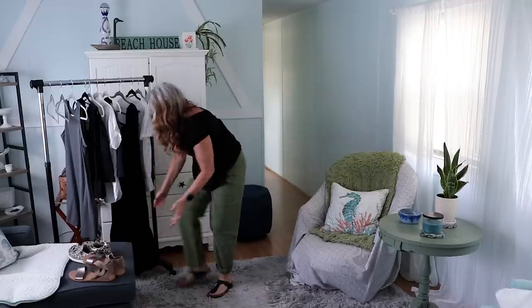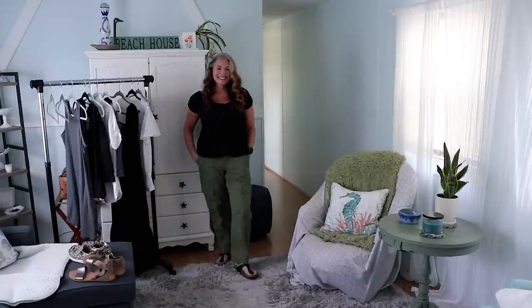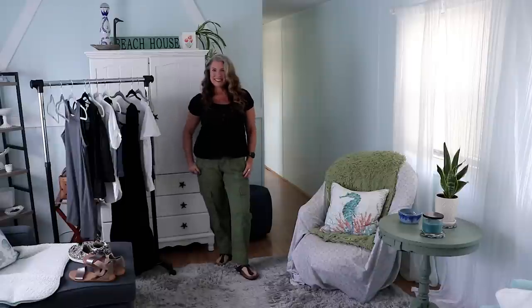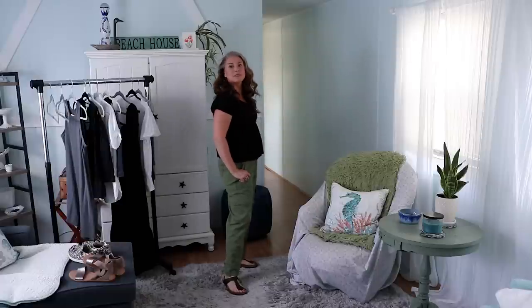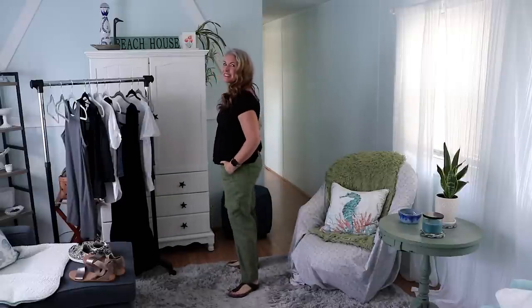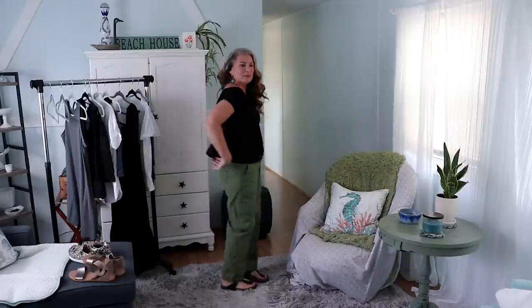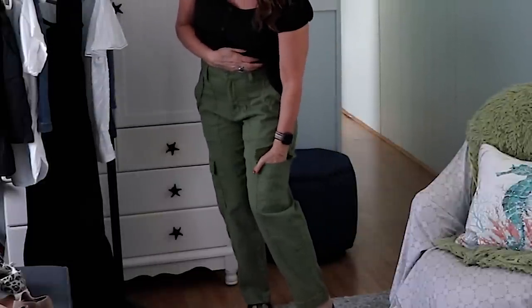This first outfit is super cute and so comfortable. The cargo pants are by Time and True and they are so comfortable. They're kind of soft, they've got a little bit of stretch in them, and they've got pockets. For travel, they are perfect because they are big deep pockets and the pockets on the legs are actually functioning pockets, not just there for decoration.